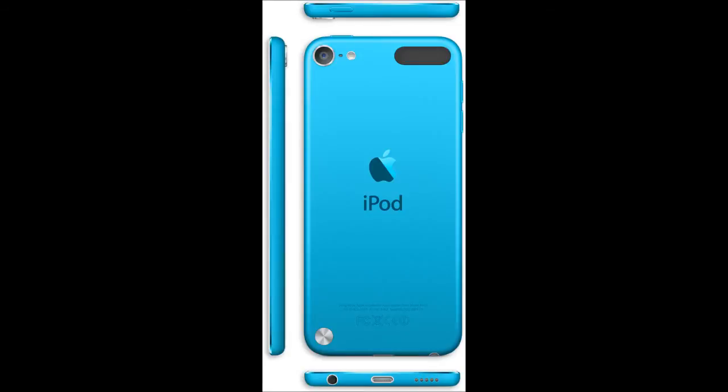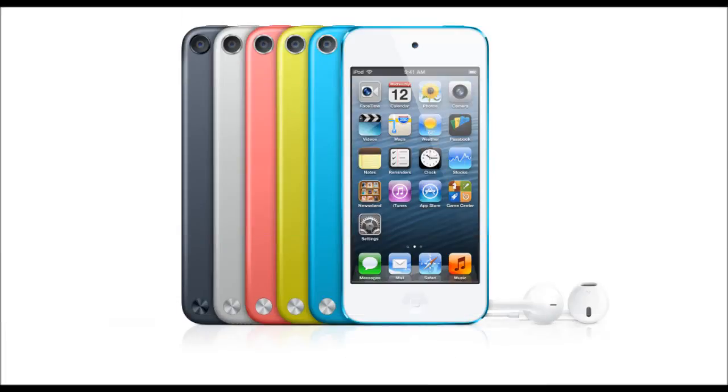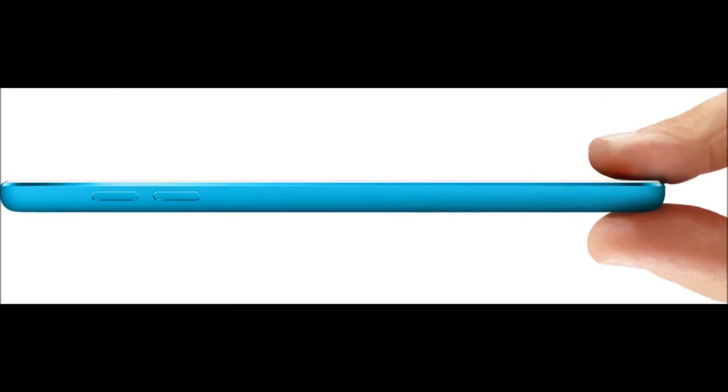That's a good convenience. It also comes in 5 different colors that you're seeing right here, and these 5 colors are very vibrant and they look very nice. As you can tell from this picture, the iPod is very slim and very long.